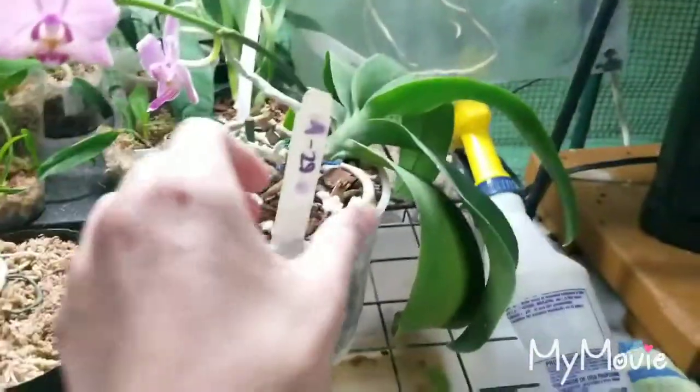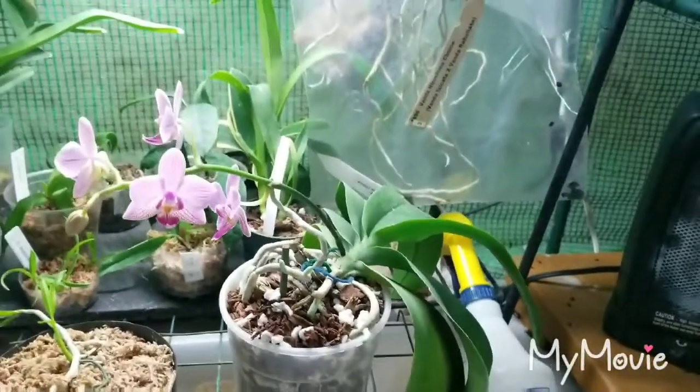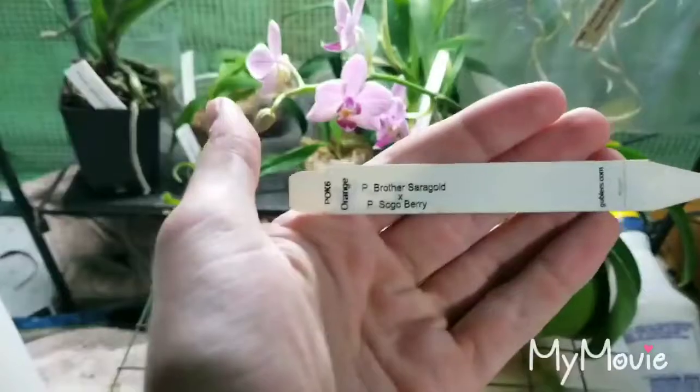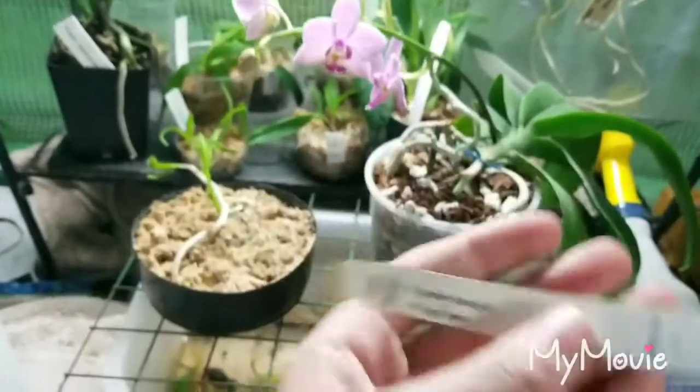For today's video I wanted to take at least a Phalaenopsis and do a plant spotlight. I haven't done one in a while because I've had a lot of other things going on, and then things that weren't ready for a spotlight. So this is a Phalaenopsis cross, Brother Saragold crossed on Sogo Berry.